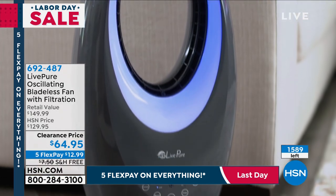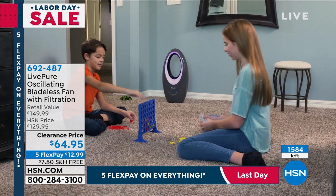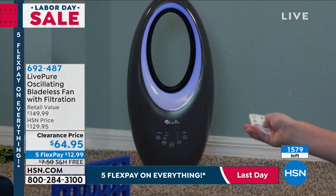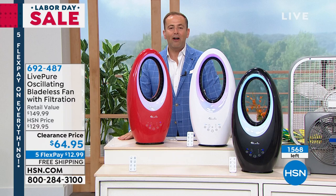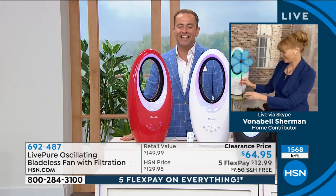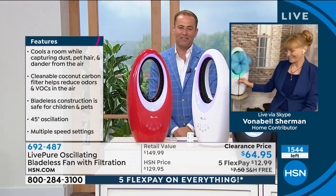This deal will not last. We thought this might be gone in 10 minutes, but honestly, it's going to be gone in five minutes at the very most. It is a doorbuster deal and everybody sees the opportunity. Let's get to it. Our special guest, home health wellness expert Vonnebel Sherman, is our doorbuster guest tonight. Vonnebel, happy Labor Day — what a killer deal we've got this evening.